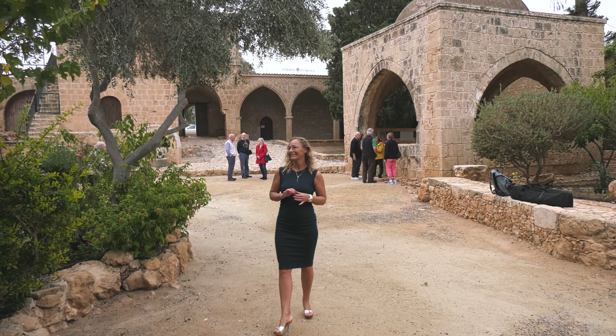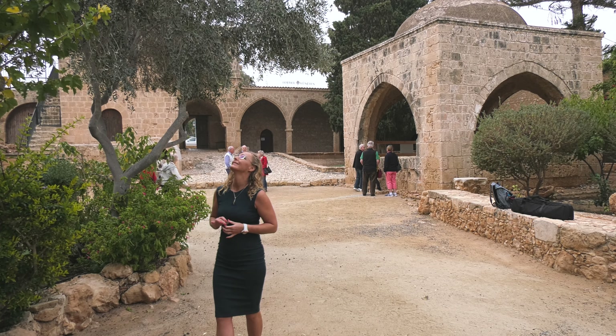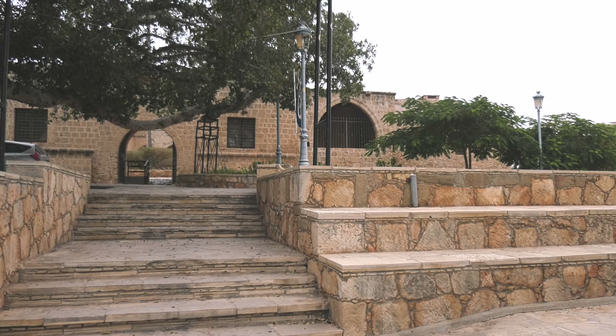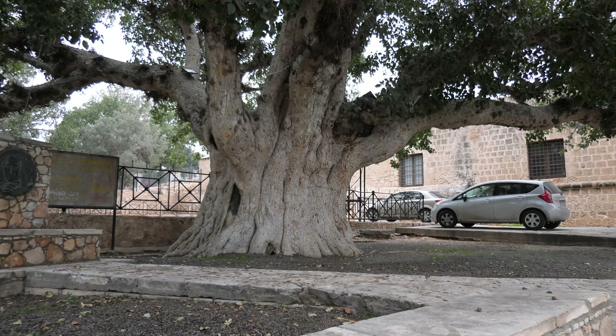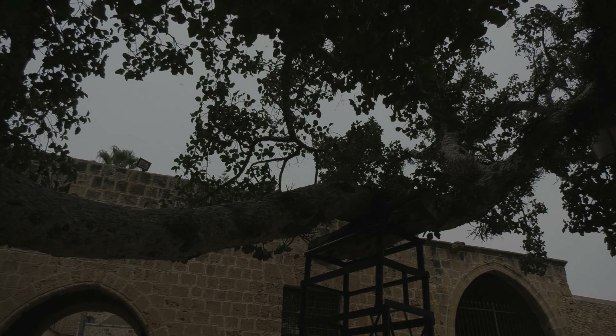Hello friends, you are watching channel Svetlana Life. The monastery of Ayonapa is located in the Famagusta district, in the center of the square of Ayonapa. The most outstanding feature here is a magnificent sycamore tree outside of the entrance.